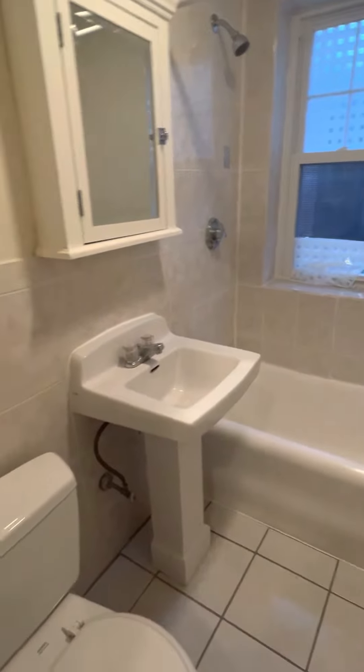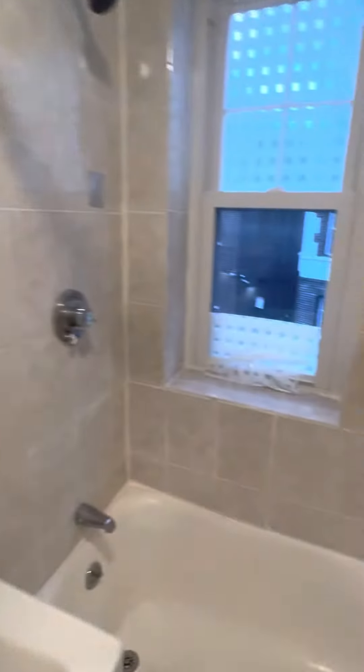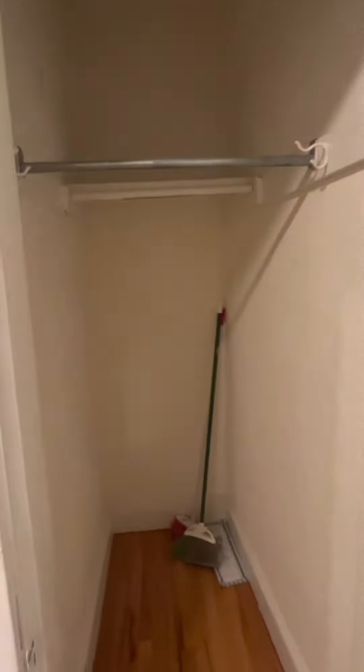A nice spacious bathroom. There is a vanity. The shower is long. Behind us, you have a nice storage closet.